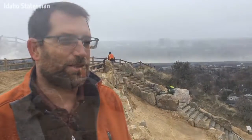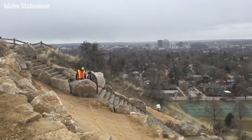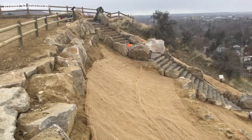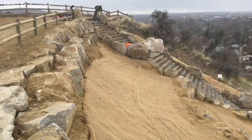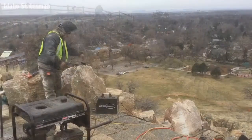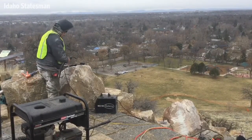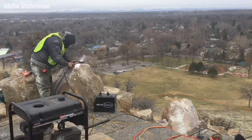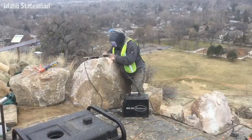We're standing here at the top of Camel's Back Chute. One of the improvements that we've added to the chute is a drainage system that will capture any rainwater that falls on the slope and on the stairs and pull it into a piping system and discharge it in an area where it's safer and prevent future erosion of the trails and of the sandy areas.